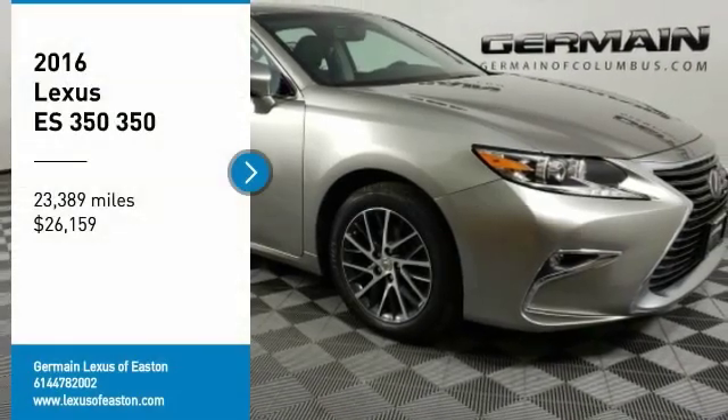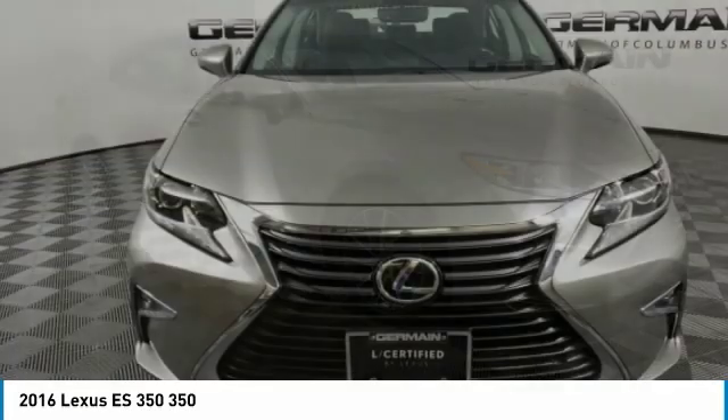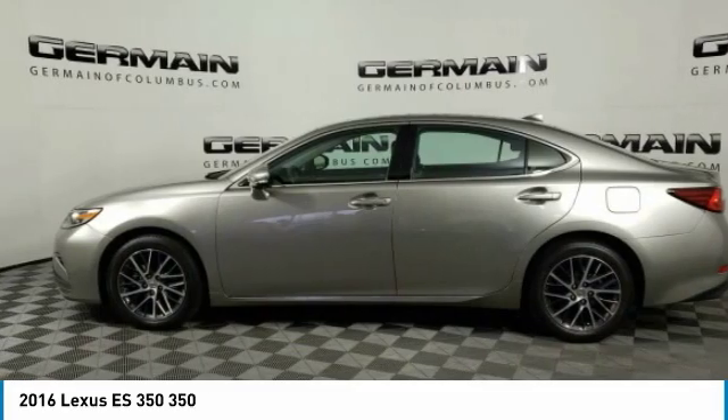You are going to love the 2016 ES350. The Lexus ES350 is a sophisticated combination of distinctive styling, luxury, and smooth performance.